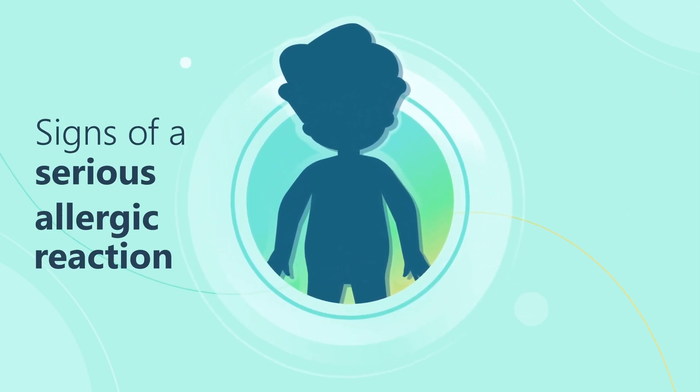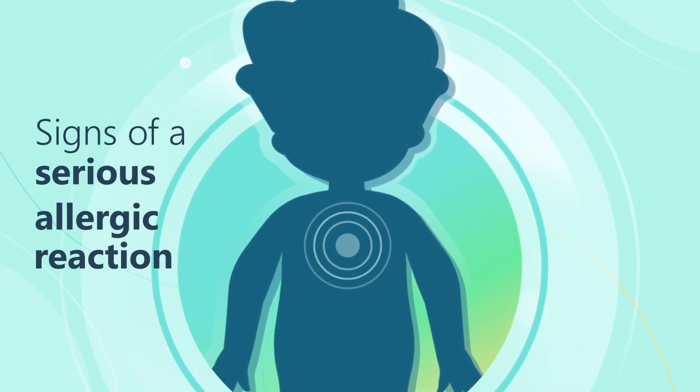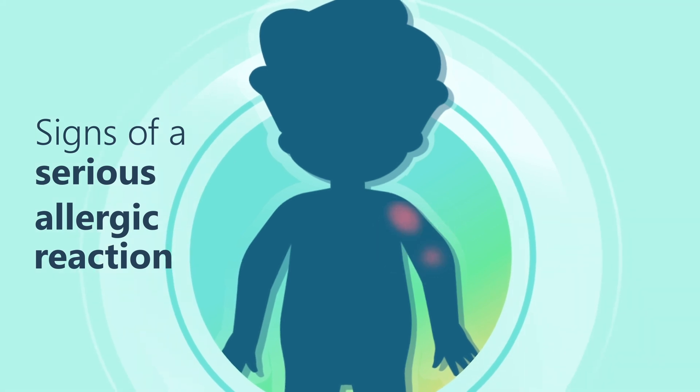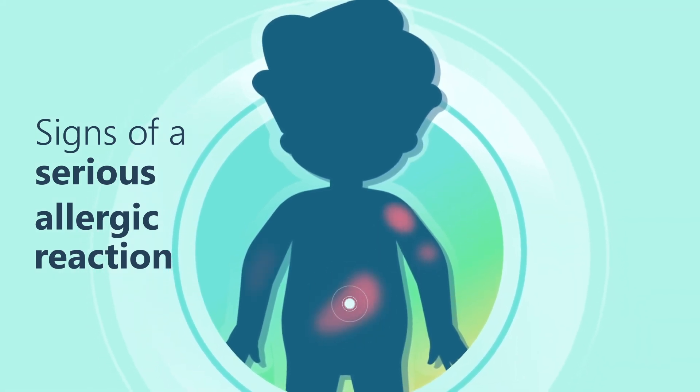Signs of a serious allergic reaction include difficulty breathing, swelling around the face, tongue, or throat, or hives on the skin. If these develop, seek medical attention right away.